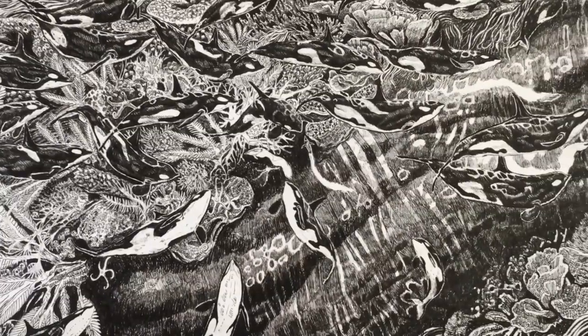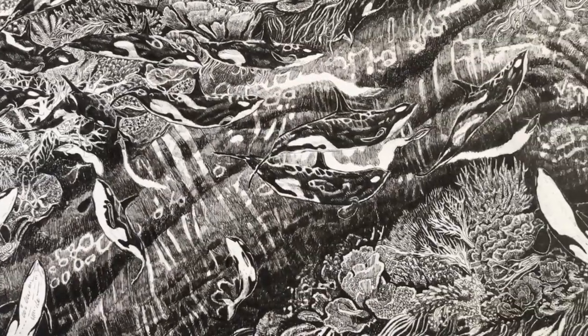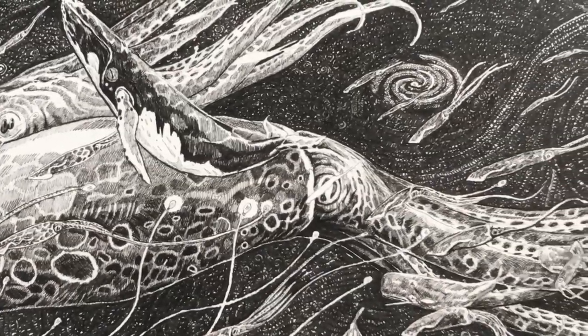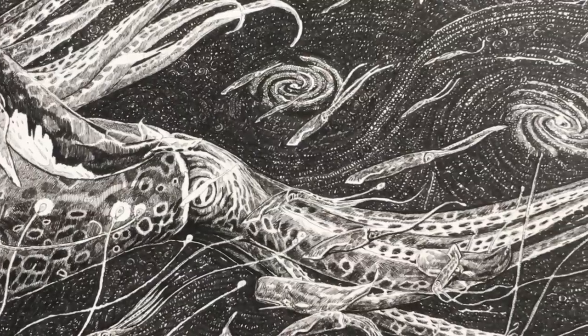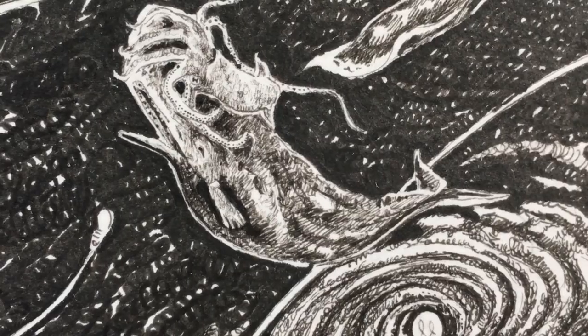Here you can see enormous blue whales covered in coral reefs, and hunting packs of orcas chasing penguins. Humpback whales rise from beneath, and in the deep and dark depths are colossal squid and sperm whales and galaxies.